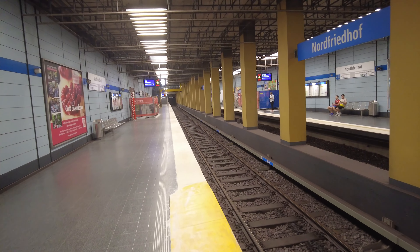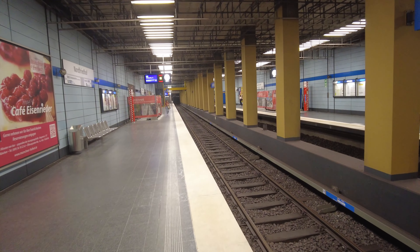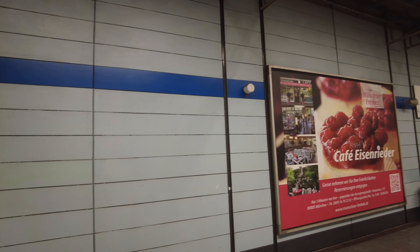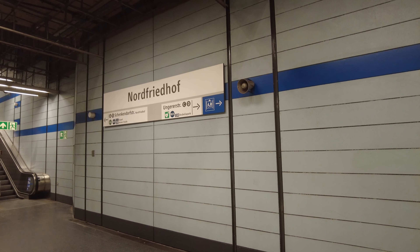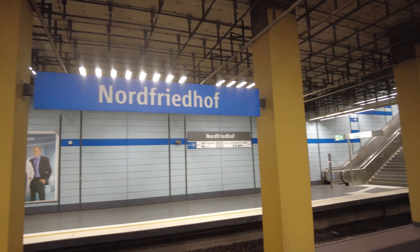As mentioned, I have no idea why the station looks like this. All the other stations have a platform in the middle and two tracks on both sides. The walls are still the original from 1971. This station was among the first ones to be opened in the Munich U-Bahn system.